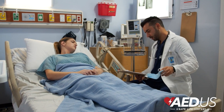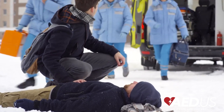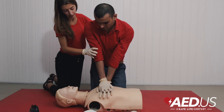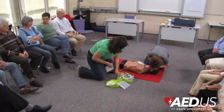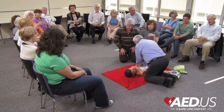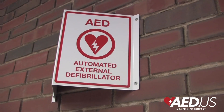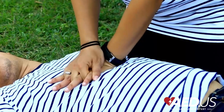When a cardiac emergency happens, every second matters. If someone collapses, what should you do first — use an automated external defibrillator or perform CPR? Today, we'll explain the differences between AEDs and CPR and how they work together to save lives. At AED.us, we want to help people understand life-saving techniques and provide the right tools for emergencies. Knowing how AEDs and CPR work can help you act fast when it matters most.